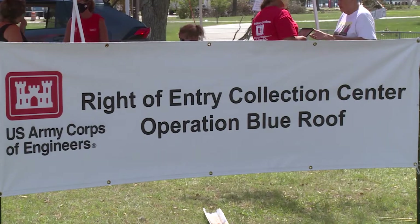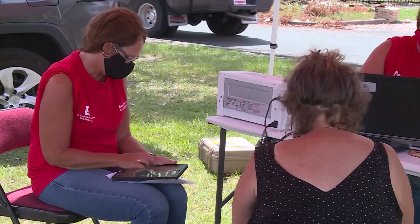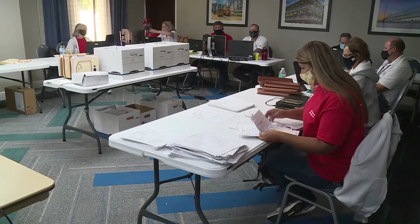The mission starts with ROE collection. When the ROEs are collected, those paper forms — if there is a paper document — come into my office and we put those in order and we keep those throughout the life of the mission.